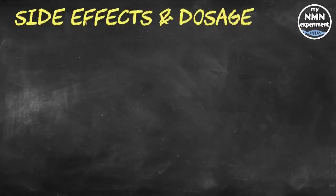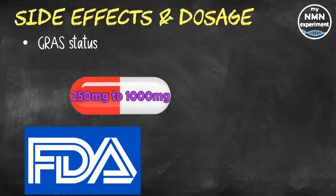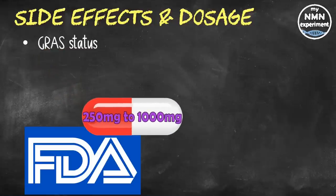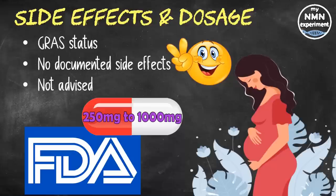The inability of most people to produce urolithin A has given rise to supplementation options. Urolithin A as a dietary supplement has achieved GRAS status from the United States FDA — that was in 2018 — meaning it is generally recognized as safe for human consumption in the range of 250 milligrams to 1000 milligrams per dose. Urolithin A does not have any documented adverse side effects, provided you choose from a high-quality provider. Supplementation is not advised for pregnant or nursing women.